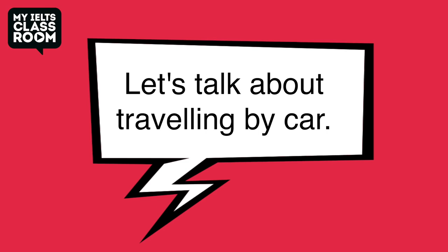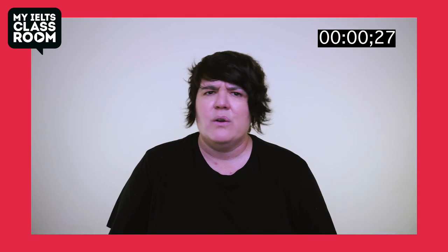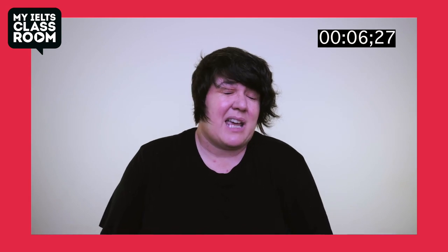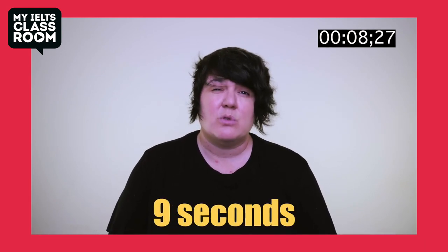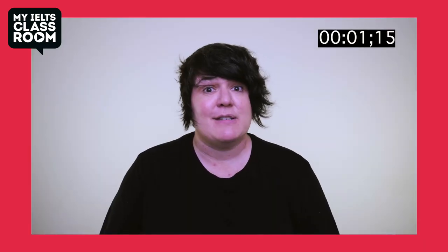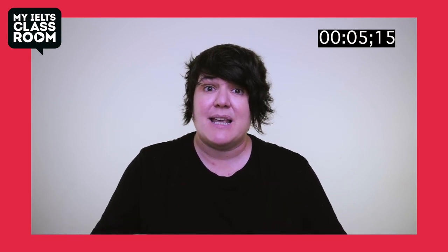Let's talk about travelling by car. Do you often travel by car? Oh, not very often. That's really because I don't own my own car, so I probably only take a taxi about once or twice a month. Do you prefer sitting in the front seat or the back seat of a car? Definitely in the front seat. I get really bad travel sickness, so I try not to ever sit in the back seat if I can help it.